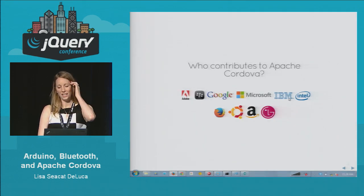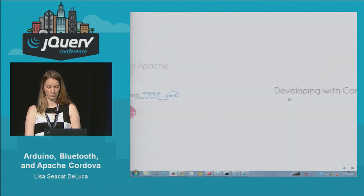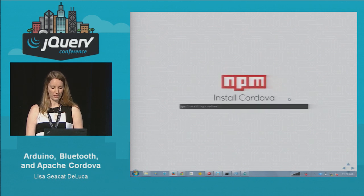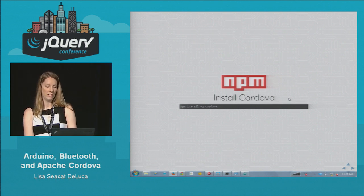Based on the list of platforms that are supported, these are the companies that are contributing to Apache Cordova. To install Cordova is super easy — you use the npm package module: npm install -g cordova.